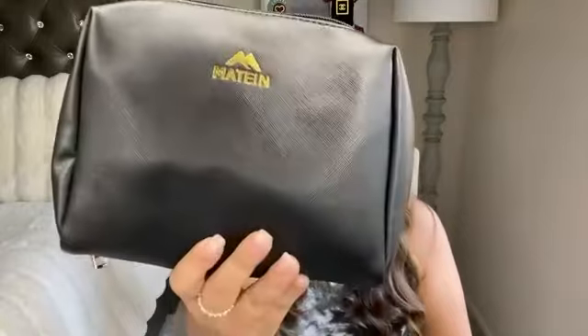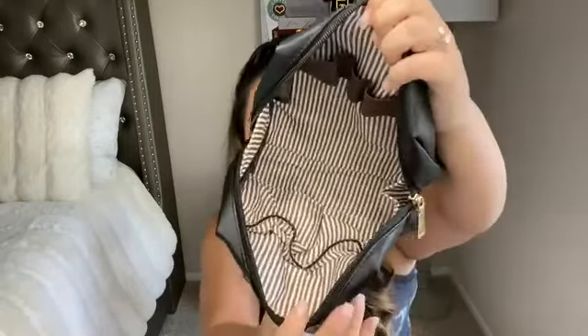This bag holds up to a 15.6-inch laptop, and it also comes with a little extra bag on the side. You can use this for school to put your supplies in, or if you choose to use it as a little makeup organizer so you don't have your makeup all over the bag. It is really really spacious — let me show you what it looks like on the side.